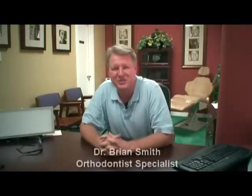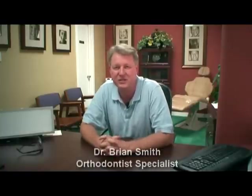Hi, I'm Dr. Brian Smith. I'm a board certified orthodontist in Austin, Texas, and I'm really excited to be here to talk to you about some of the new developments in dentistry called Conebeam X-rays.